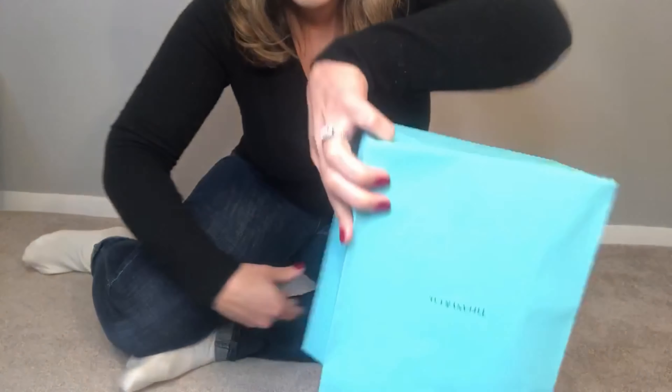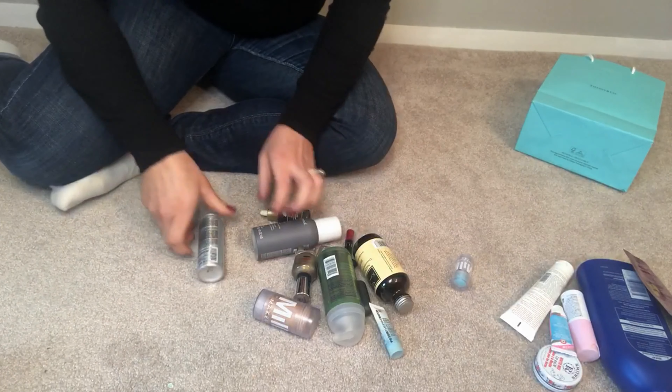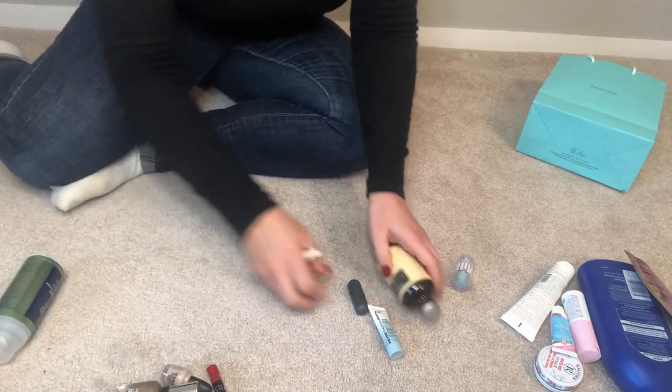Hey guys, I'm here to do my February empties, so I'll get down on the floor and show you everything that I have. I have less empties than I did last month so it should be a little bit faster. Let's go — all sorted. Let's start off with skincare first because that's always the biggest category.